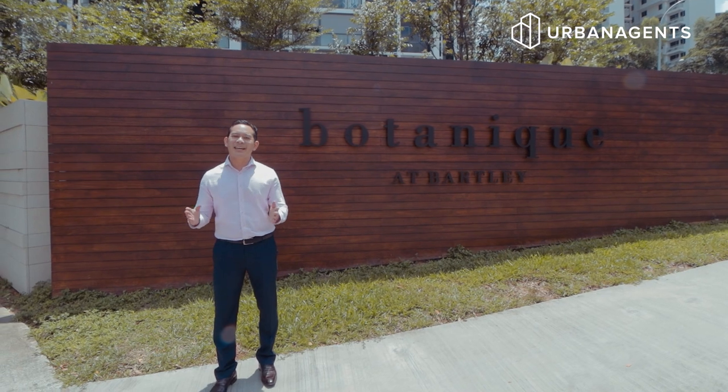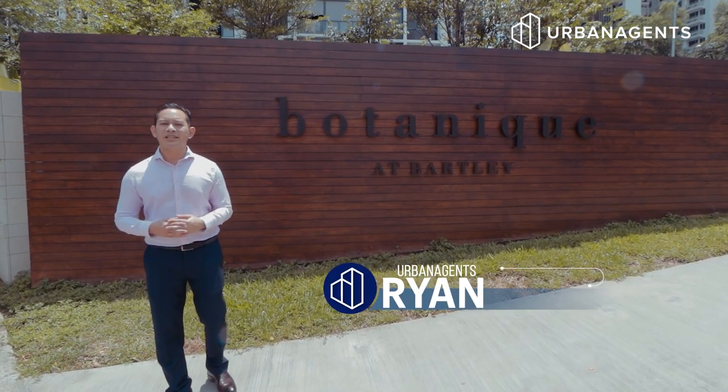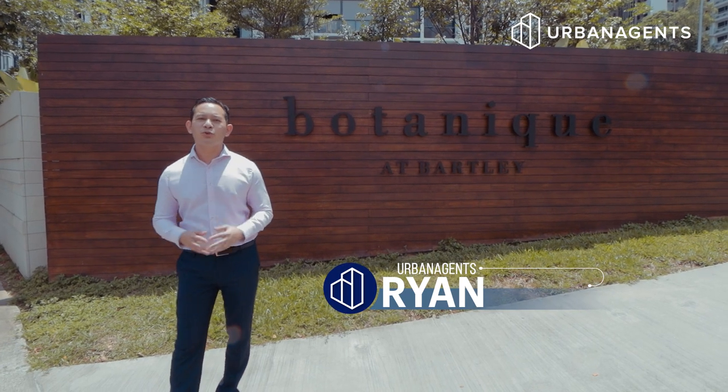If you're looking to live, work and play, Botanic and Bartley is the choice for you. I'm Ryan from Urban Agents. Come, let me show you this three-bedroom dual-key unit.